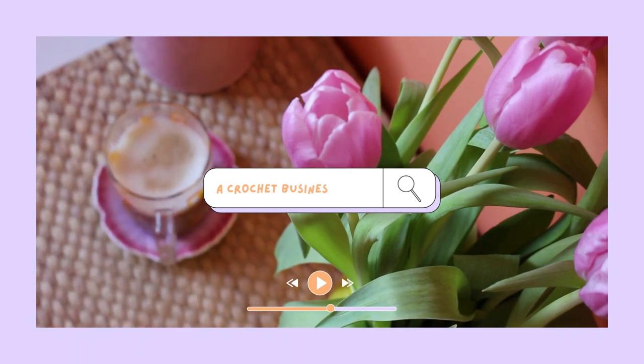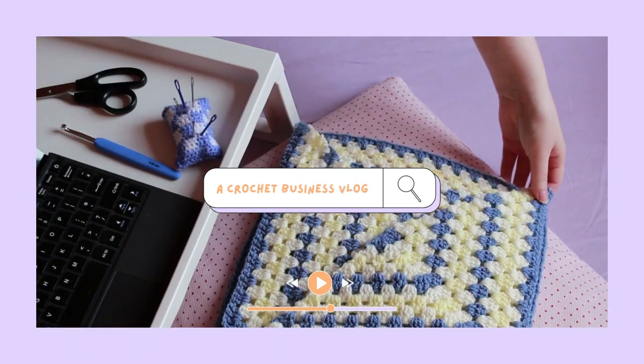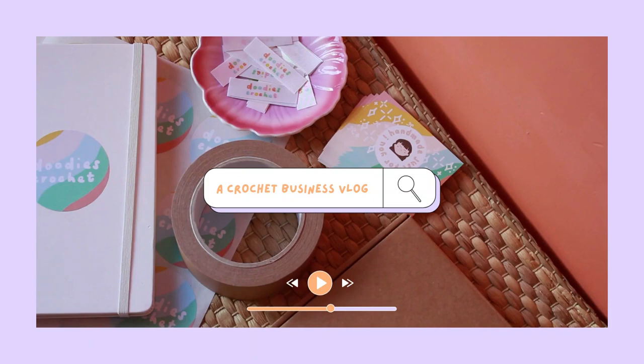Hi everyone, welcome to a brand new business vlog. I have some footage from January that I thought I would mash up together for you. It's been a stressful week after all of this footage corrupted, but I have got it back and I hope you enjoy.